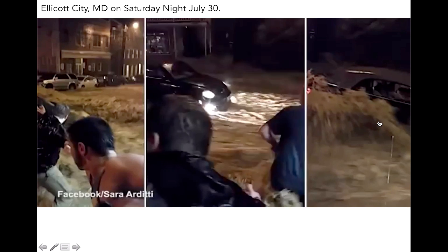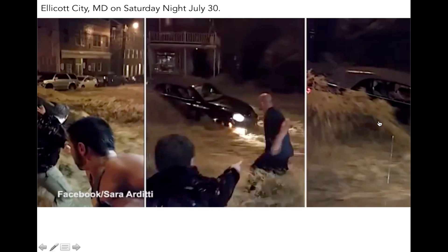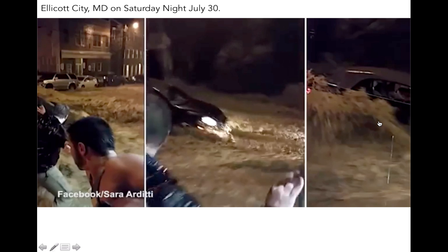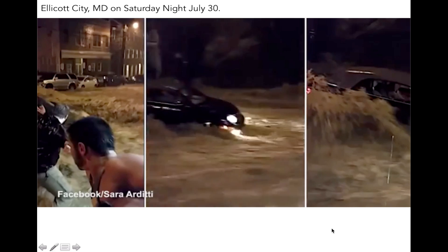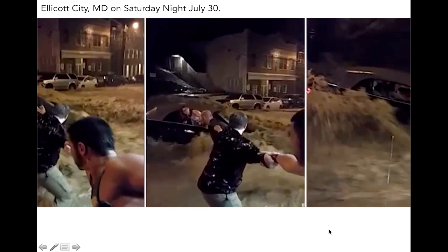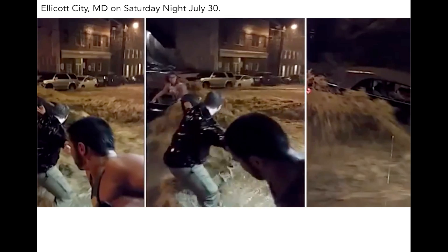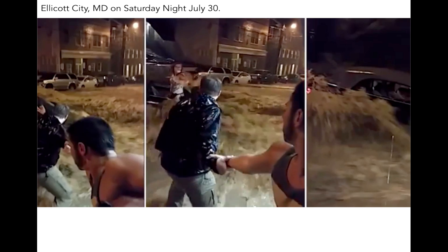One of the most dramatic videos I've seen were the rescue efforts of these people as they tried to save a woman who was trapped in her car. You can clearly see how powerful the moving water is as it sweeps the first guy away. Here we can see how the rescuers linked arms to form a human chain to reach this woman, and eventually their efforts finally reached her and saved her life.